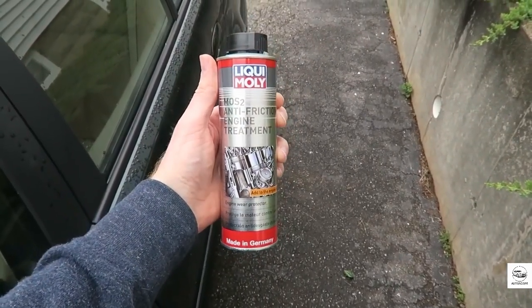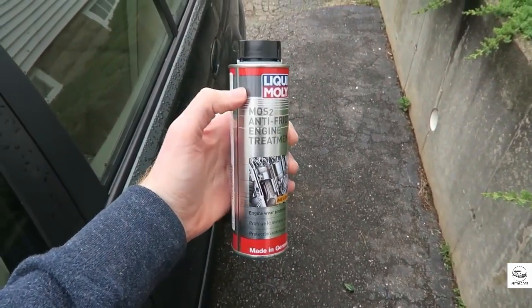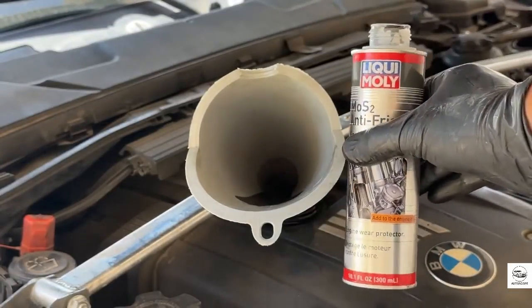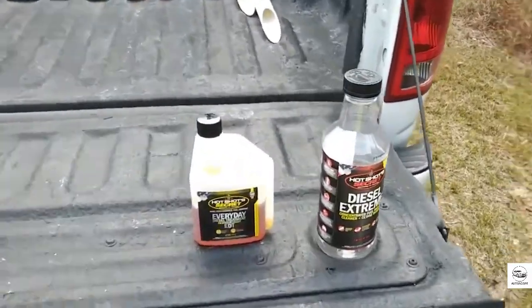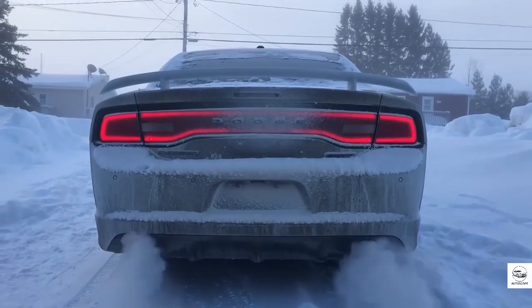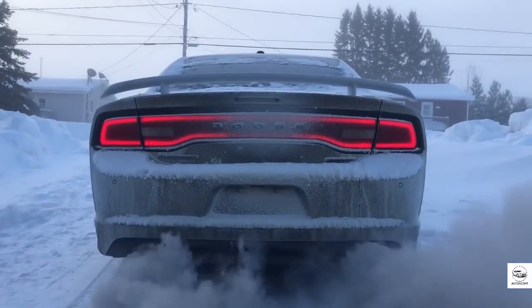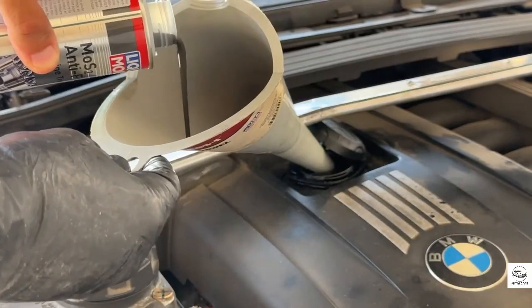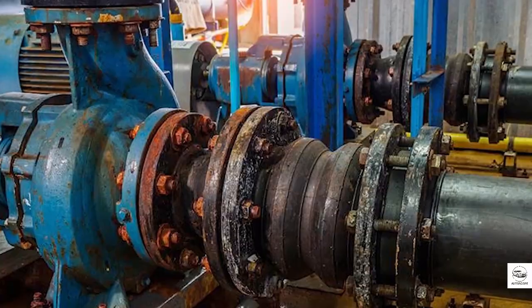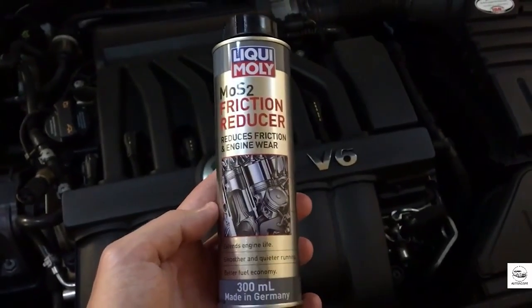But again, timing is everything. This product works best on engines that already show signs of aging. New cars need a little friction during their break-in period to seat piston rings correctly. Using MoS2 too early could reduce long-term engine sealing. So if your engine is already past its prime but still running strong, this additive could give it a second wind.